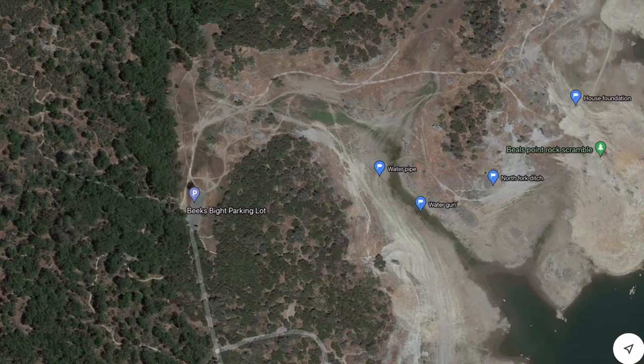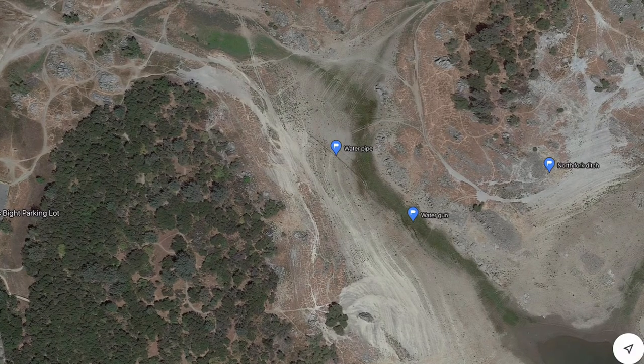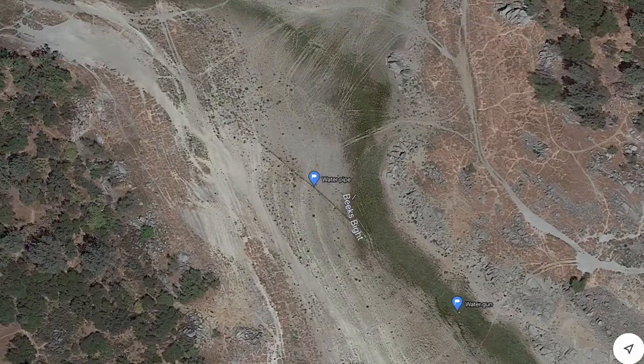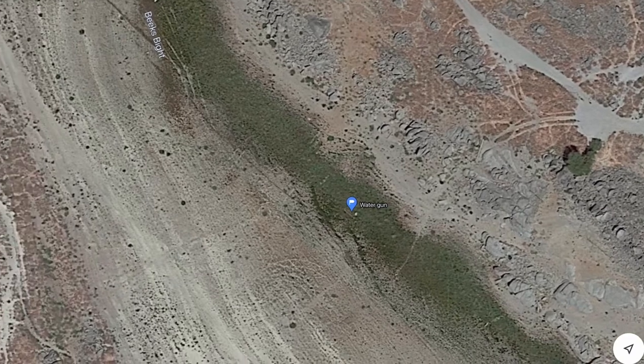The first thing you'll see — I have it marked on screen as 'water pipe' — you can actually see it on Google Maps. It's a pipe that's about six to eight inches in diameter on the inside, maybe eight to ten inches on the outside, and it kind of leads down to where I have marked 'water gun.'